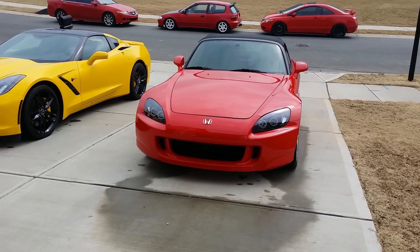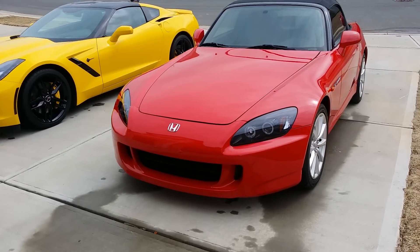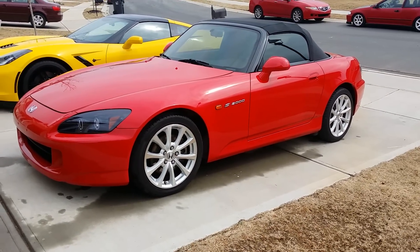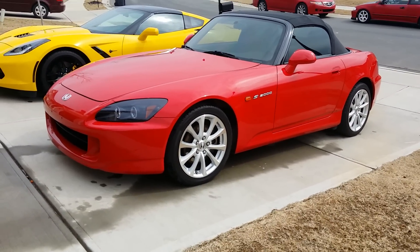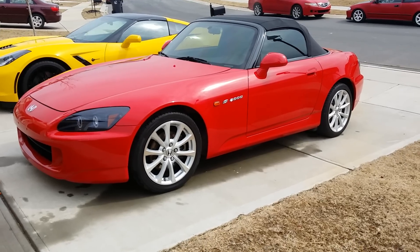This is my 2007 Honda S2000. I don't think I ever posted it up, but when I got rid of the yellow one I got this one. It's got 46,000 miles on it right now. It's got intake, header, test pipe, stock exhaust with Flash Pro. I'm planning on putting a supercharger on it — get like 400, maybe 500 horsepower.